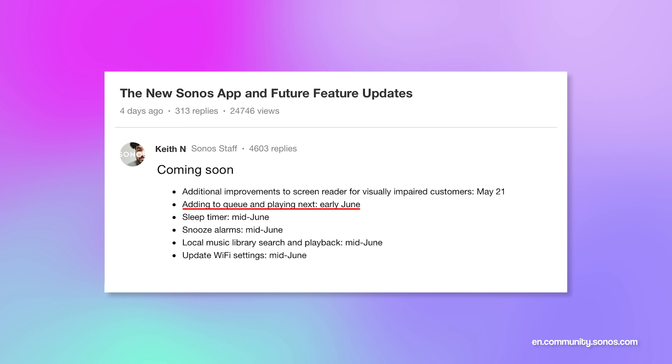In the coming soon list: add to queue and play next will be coming back in early June. Sleep timers, snooze alarms, local music library search and playback, and update Wi-Fi settings are all coming mid-June.